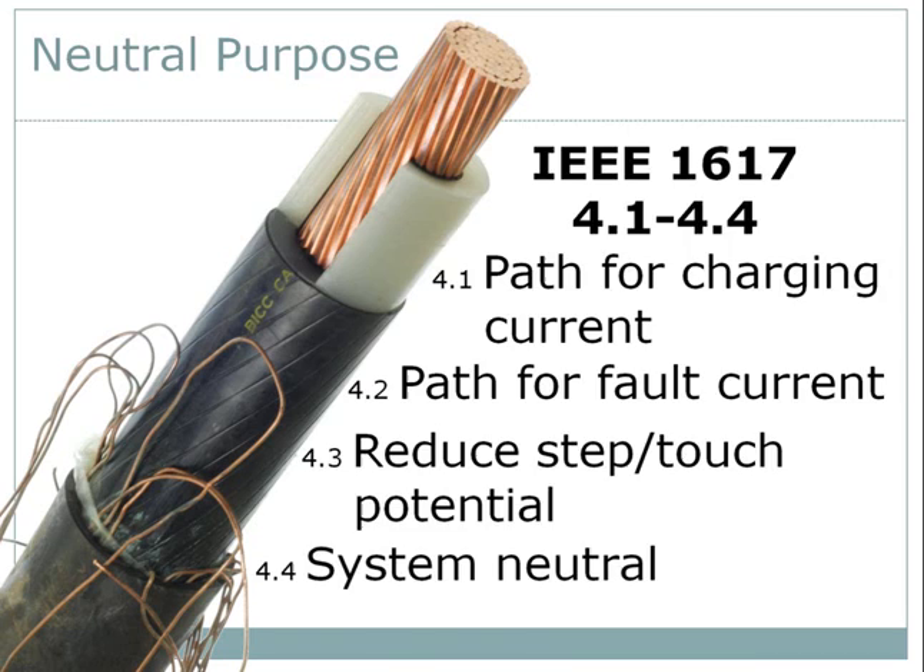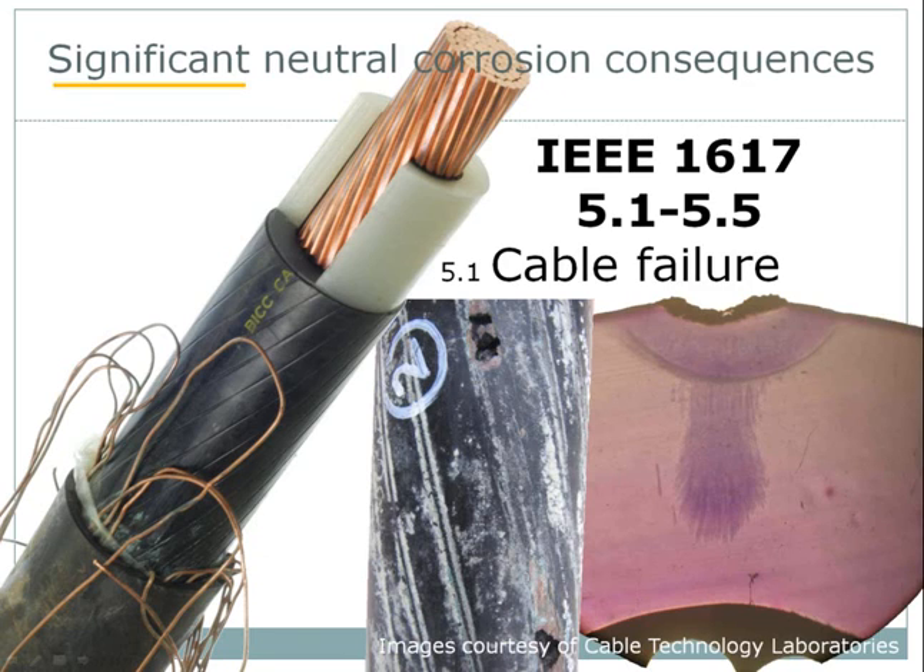And there are five consequences of neutral corrosion. First is the loss of the defined path of low impedance for the flow of charging currents. That situation may result in the insulation shield capacitive voltage driving currents in unintended paths. These unintended currents may damage the surface of the non-metallic insulation shield, with significant heating and erosion of the layer, ultimately exposing the insulation. In such cases, the result is concentrated stress, localized heating, and cable failure — that is precisely what happened with the cable in the center of this frame.